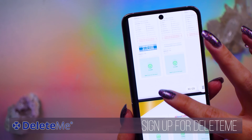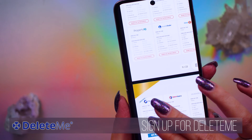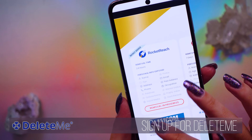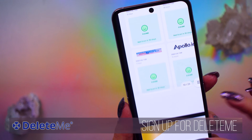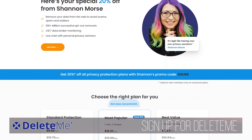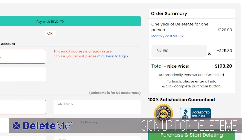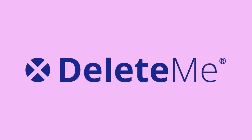They also encrypt personal information both in transit and at rest. And if you are skeptical, you can always reach out directly to DeleteMe with your own security questions. So if you are ready to take control over your data online — especially your phone number and your kids' names — you can check out joindeleteme.com/morsecode. You can get 20% off any of their consumer plans with my coupon code SNUBS, which will automatically apply at checkout at that link. Thank you so much to DeleteMe for sponsoring this episode.